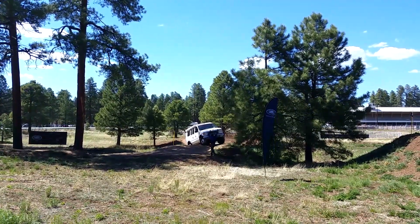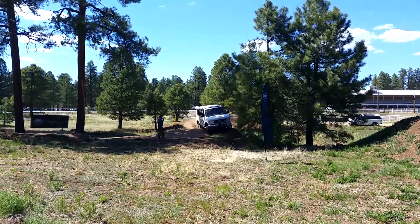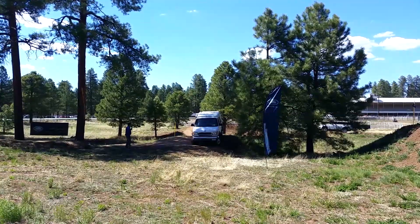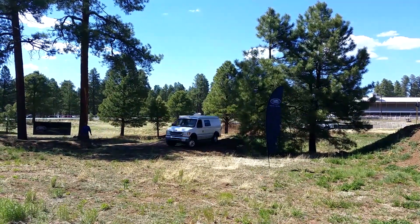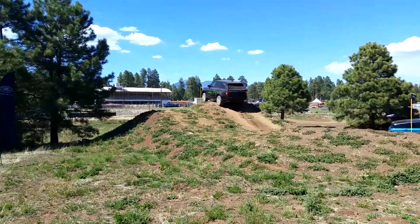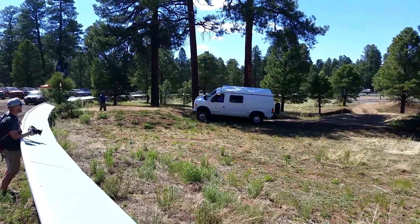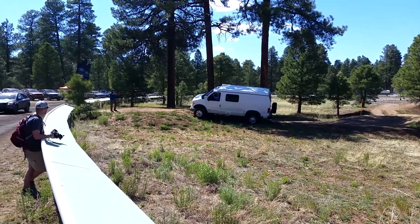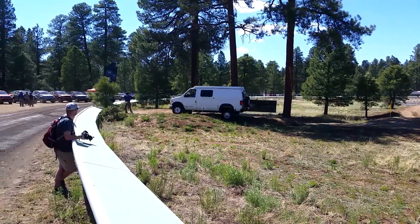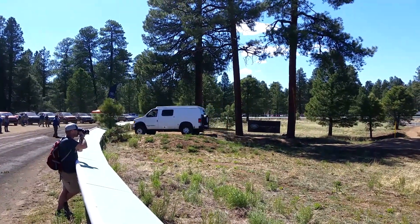Wow, he is going to bottom out. That looks quite insane what he is doing. Sounds like a diesel. Look at that Range Rover going over that hump there. Let's take another look at this Sportsmobile. She made it — wow, that is some impressive driving there. Good job.